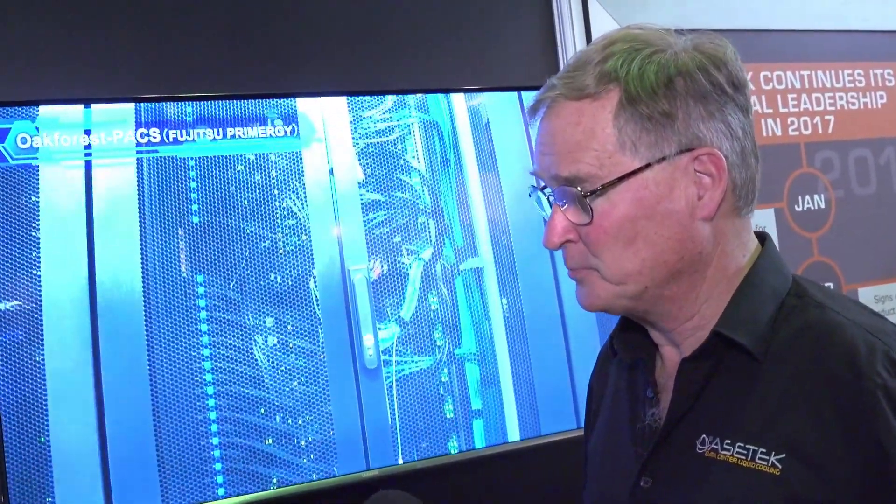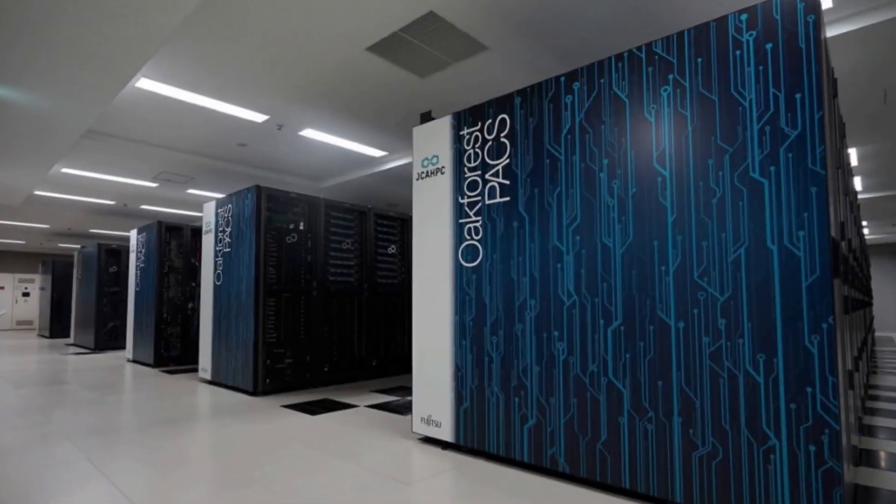Steve, what are we looking at here? This looks like a very large-scale system. Yes, this is actually the build of our largest system to date — 8,200 Knight's Landing nodes, in Japan, it's called the Oak Forest PAC system. And this is a pretty cool time-lapse video of them actually doing the installation.